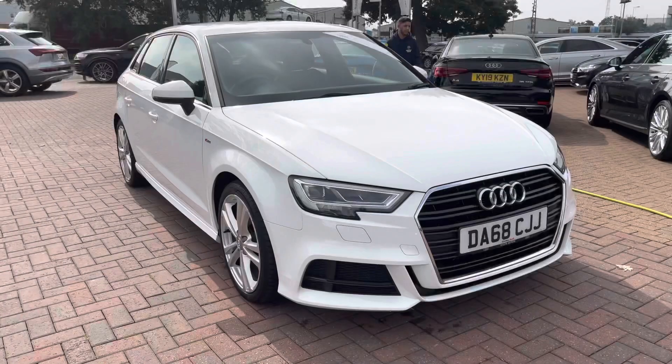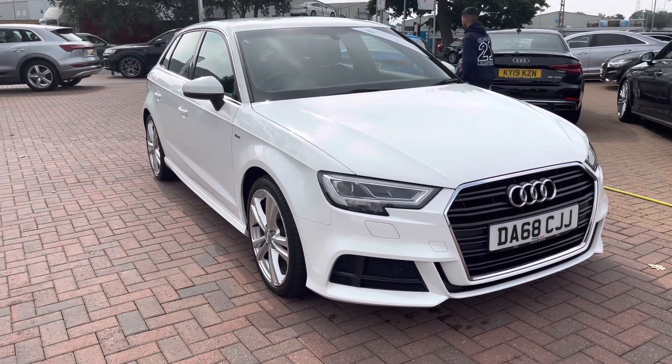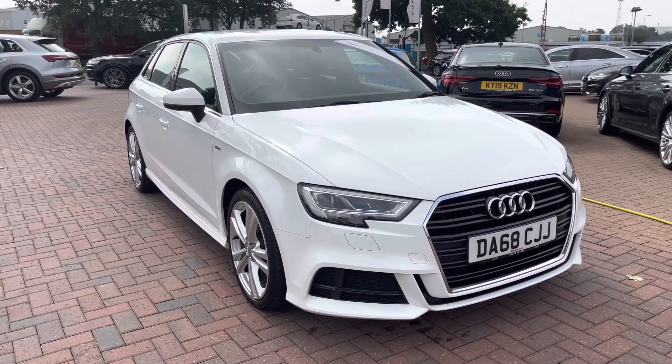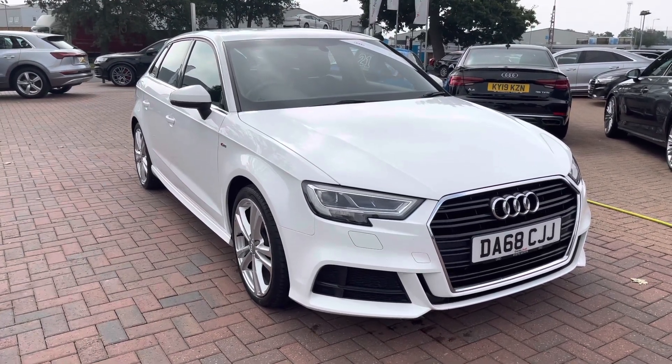Thank you for watching this video on this gorgeous Audi A3 S-Line, which is part of the Audi approved used scheme that includes a minimum of 12 months' warranty along with flexible finance packages. For a personalised finance quote or to book a test drive, contact us now on 01270 864 091. Thank you for watching.